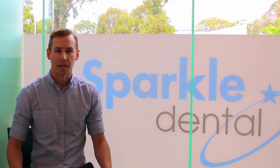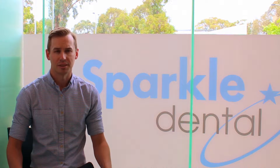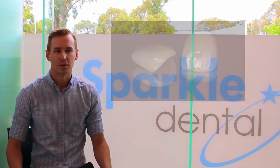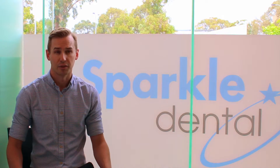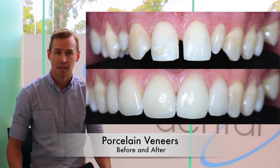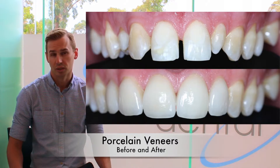Hello, my name is Simon and I'm one of the dentists here at Sparkle Dental. Today I'm going to talk to you about veneers. Veneers are thin custom-made shells of tooth-coloured material bonded to the front surface of your teeth for the purpose of changing their shape, size, colour or alignment.